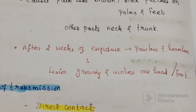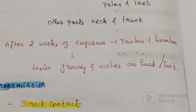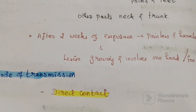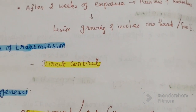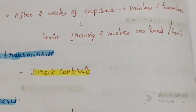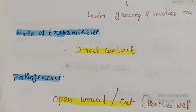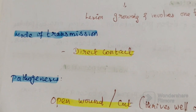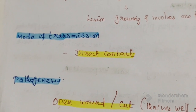Lesions are slow growing and involve only one hand or foot. The mode of transmission is direct contact, spreading from one person to another.